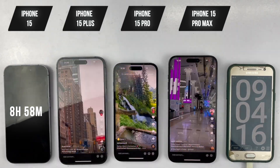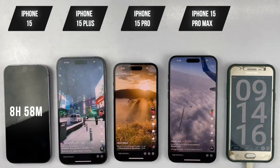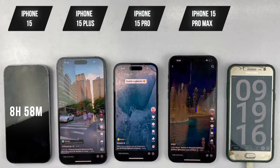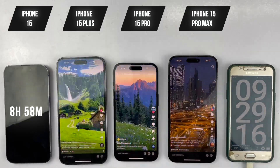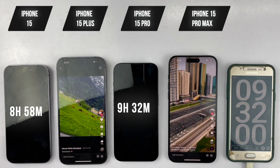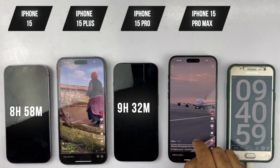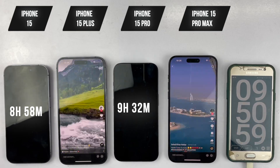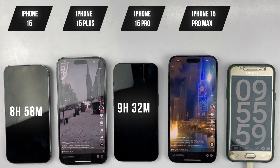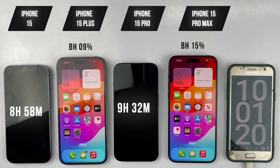Next up, we're heading back to TikTok for our second scheduled hour of scrolling. Halfway through the test, our second phone dies — the iPhone 15 Pro. After one hour of TikTok, the iPhone 15 Plus has 9% battery remaining, while the 15 Pro Max has 15%.